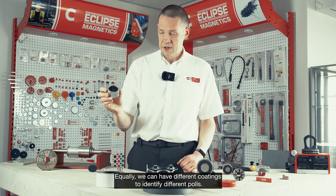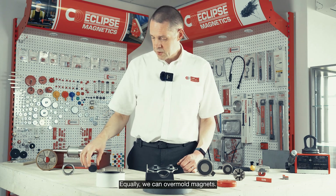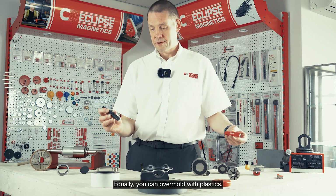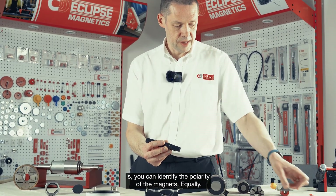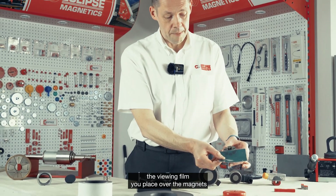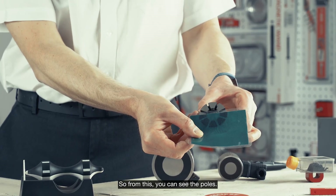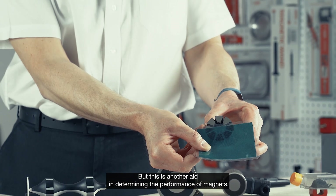Equally we can have different coatings to identify different poles — here we have two types of epoxy colour coatings. We can also over-mould magnets; here we have a rubber-coated neo pot magnet, and equally we can over-mould with plastics. You can also work out the poles of magnets using a polarity indicator, where depending on which pole is present you can identify the polarity of the magnet.